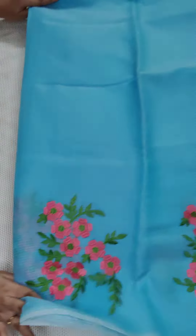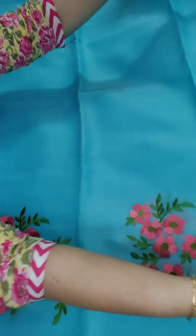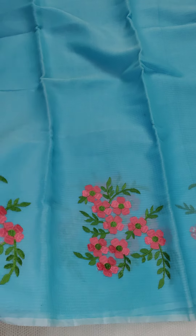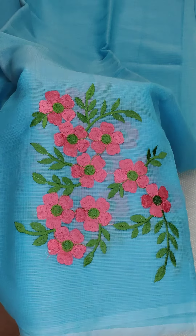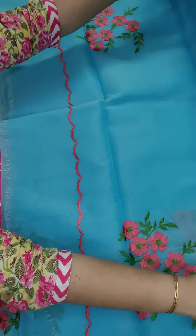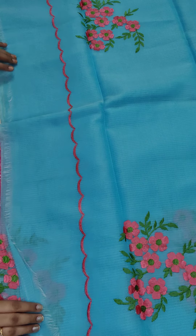I am going to open one sari so you can understand how the work looks. This is the beautiful work. If anyone likes, take a screenshot and WhatsApp me at 9490078237. The work and design look very nice on the inside as well. I am going to show you the color and pallu — cut work shape — embroidery design.